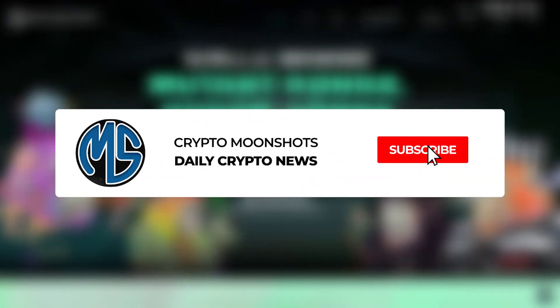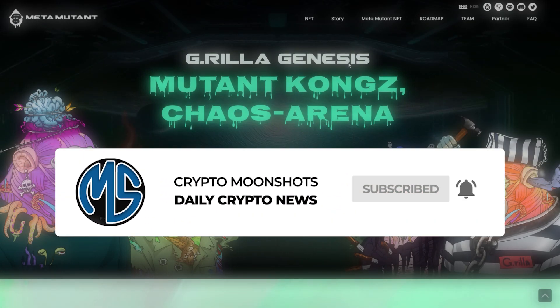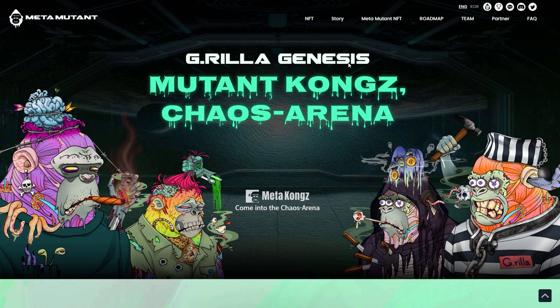Welcome back to the channel. Today we've got a very exciting project called the Mutant Kongs. This is part of the larger project called Meta Kongs, and they are offering some great utility with these.